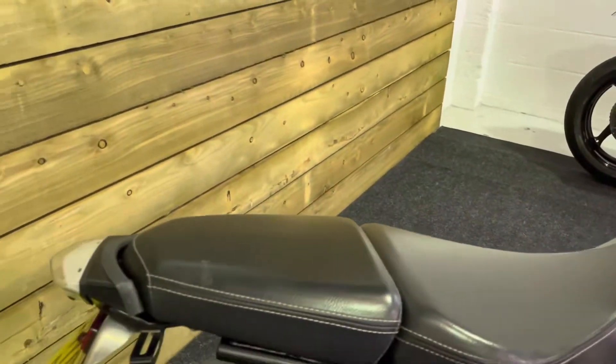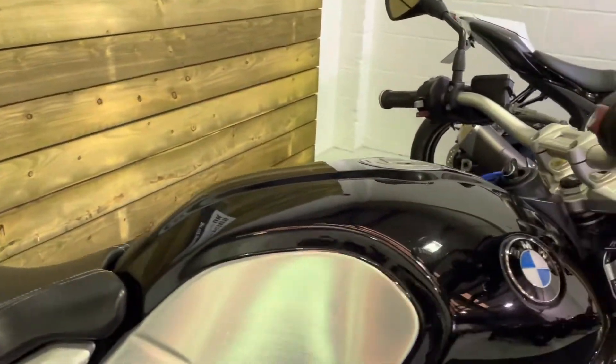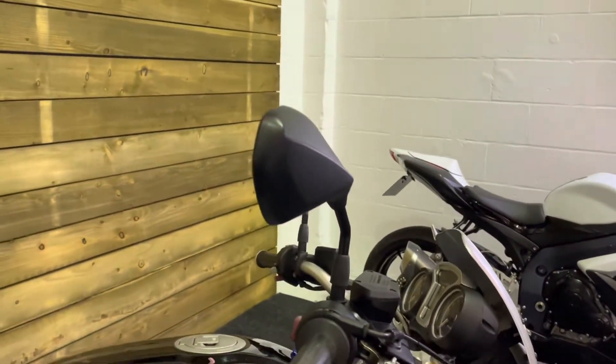Obviously got the twin seat on this bike with the foot pegs fitted. No rips, tears or damage to the seat. Likewise, all the paintwork is in excellent condition as well. There's no marks on the bar ends, the levers or the mirrors.